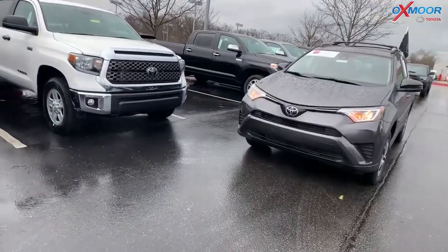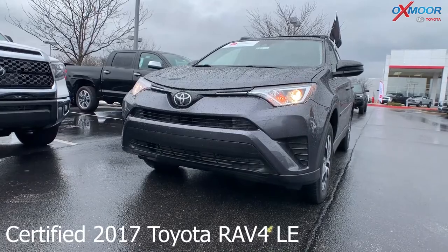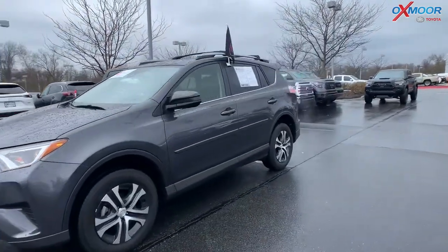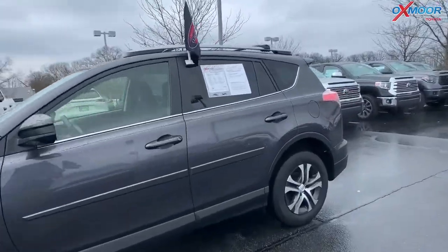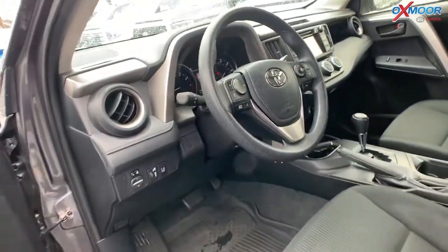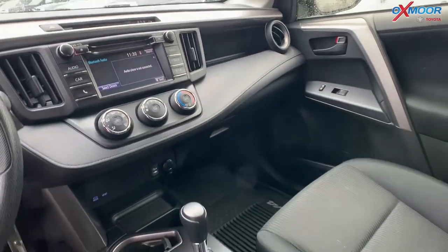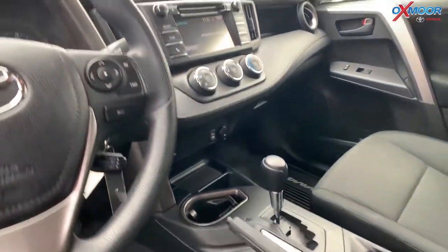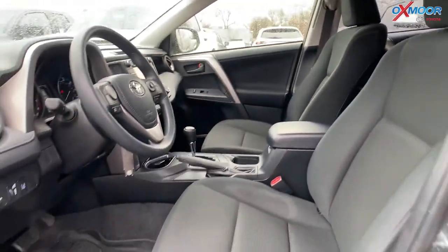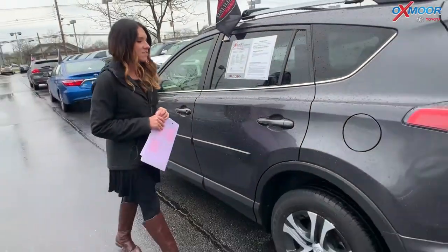For our last vehicle, this is a certified 2017 Toyota RAV4 LE. The exterior color is Magnetic Gray Metallic. This vehicle has a backup camera and Bluetooth. It had one previous owner, just came off a lease, and has a clean Carfax. The interior is in black. The mileage is 30,737 miles and the price is $19,995.